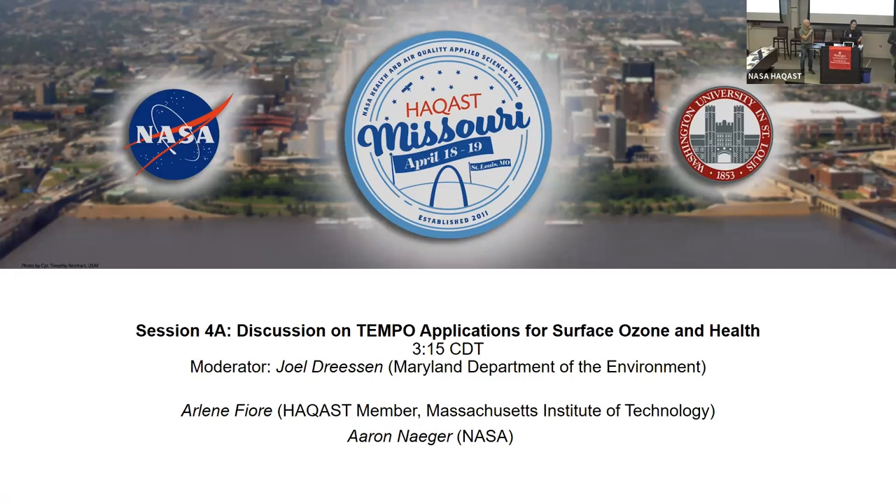This is the afternoon session, and I think it's going to be a great talk. Good afternoon. My name is Joel Griesen. I'm from Maryland Department of Environment.